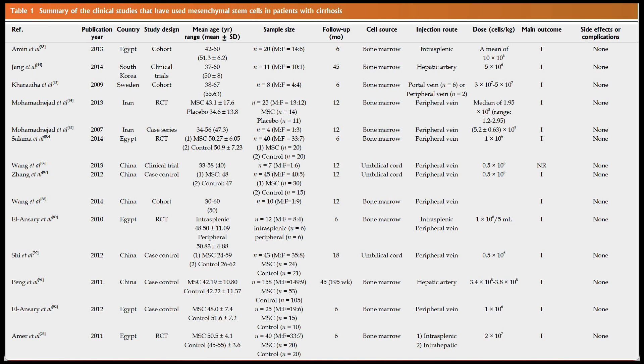In the far right of the data, there were no significant side effects. The results in the vast majority of these studies have been fantastic. As you can see in the sample sizes, a lot of them are small studies — eight patients, though one had 158. The umbilical cord study had 43 patients, and 24 got the cells — that was just IV therapy. Our providers do not inject into the hepatic artery or intrasplenic, as it just increases risk and the results have been no better.